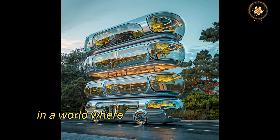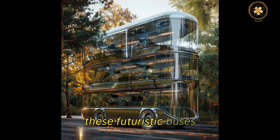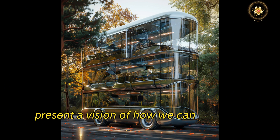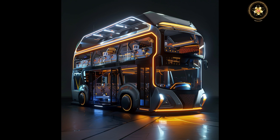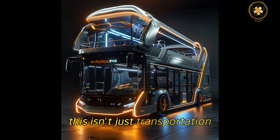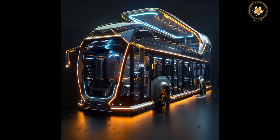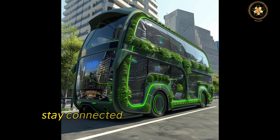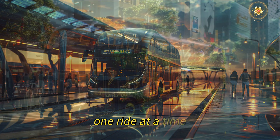In a world where urbanization is rapidly advancing, these futuristic buses present a vision of how we can navigate our cities more effectively and sustainably. This isn't just transportation — it's the heart of future mobility. Stay connected and watch as we turn these visions into reality, one ride at a time.